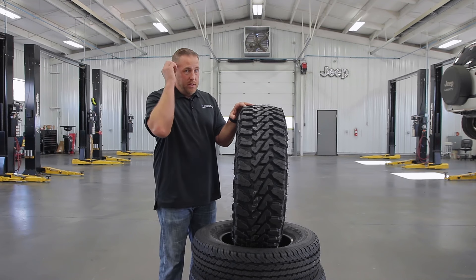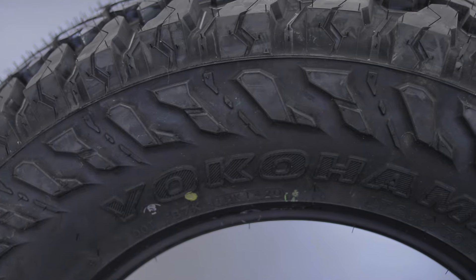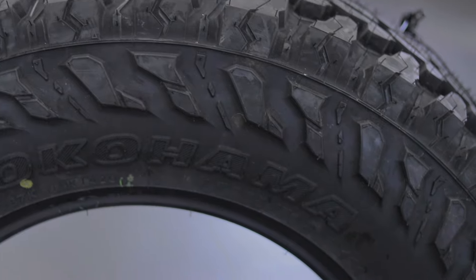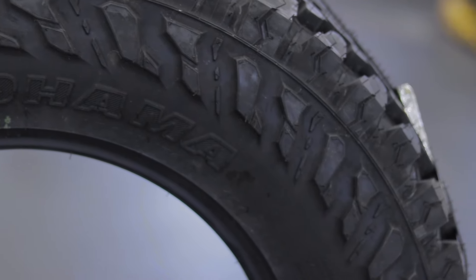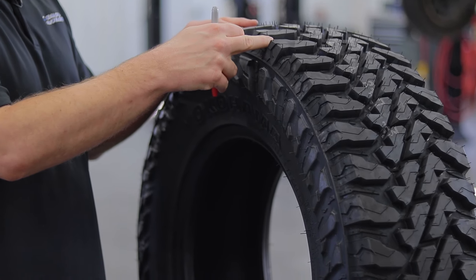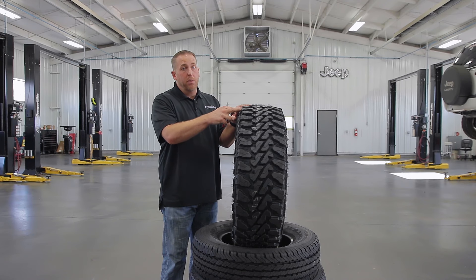It's got big tread blocks that extend down over the shoulder, open voids to evacuate mud and deep snow, and some stone ejectors. It's got a variable-pitched tread that makes it a little quieter on the highway. Every single one of these tread blocks has sipes and a higher-end tread compound to make it better on wet and slippery roads.